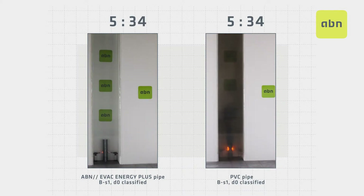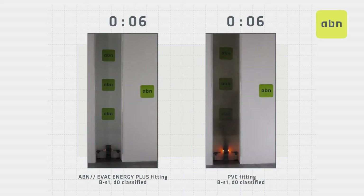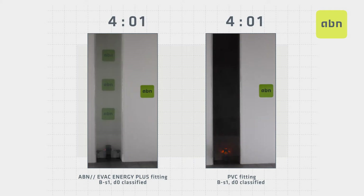As the test progresses we can see that within the first minute there is complete opacity and the enclosure is not able to contain all the smoke that is generated. However, with the ABN EVAC ENERGY PLUS tube this does not occur. The test is repeated, in this case comparing an accessory of the ABN EVAC ENERGY PLUS system with an accessory made of PVC classified BS1DO. We note that the ABN EVAC ENERGY PLUS accessory does not emit any fumes, however the PVC accessory emits a large amount of fumes with a density and opacity that prevents visibility as well as being toxic.